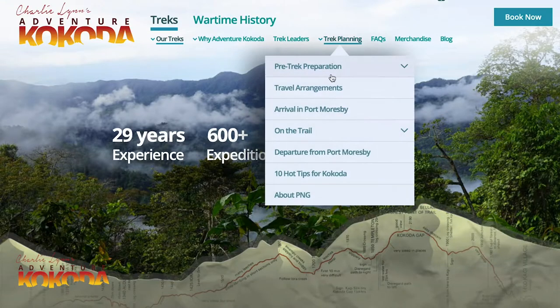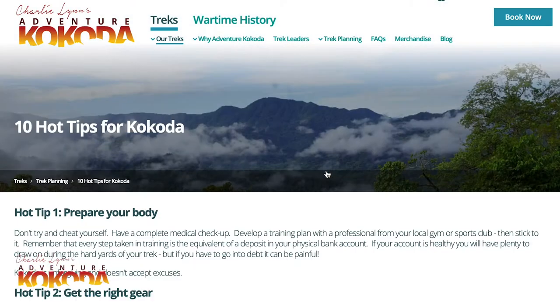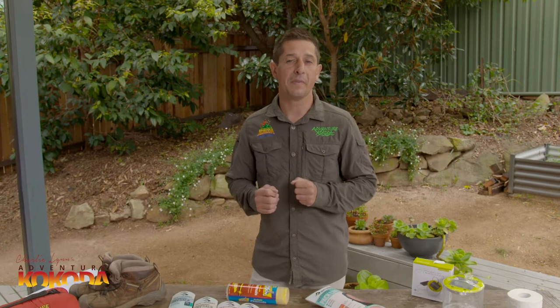There's a section on our website that lists 10 hot tips to help you during your journey, so make sure you check those out. But the purpose of this video is to let you in on a few little secrets and recommendations on gear selection our trek leaders have developed over the years. They might seem simple, but these 10 little hints and tips will make your life just that little bit easier during your Kokoda journey.